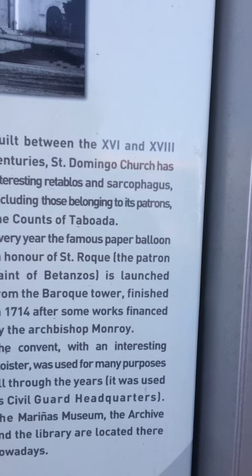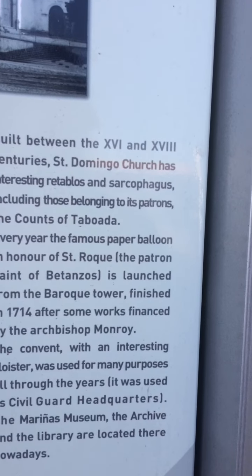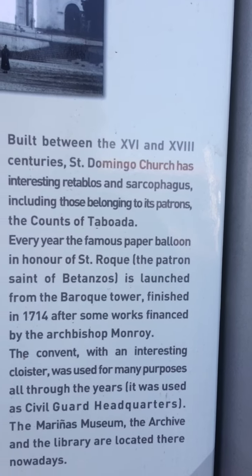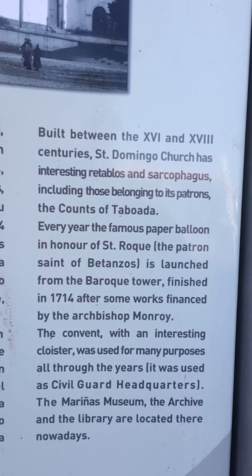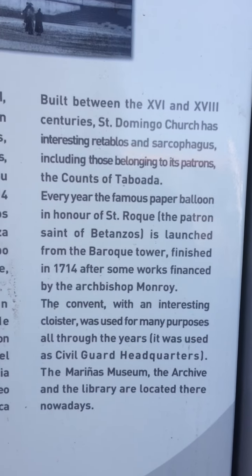in honour of Saint Roquet, the patron saint of Pitantos, is launched from the Baroque Tower, finished in 1714, after some works financed by the Archbishop Monroy.